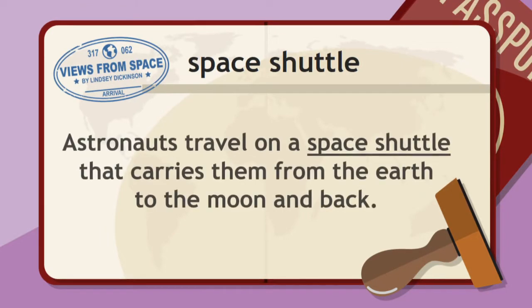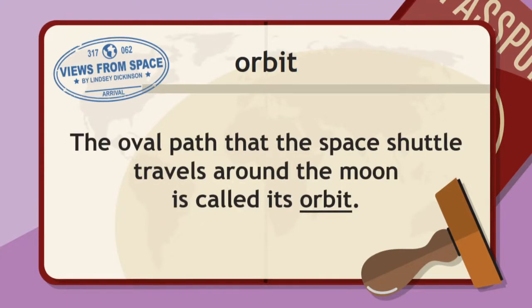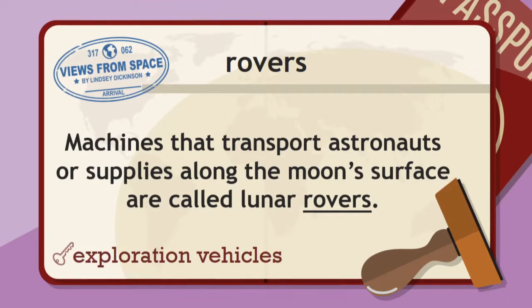Space shuttle: astronauts travel on a space shuttle that carries them from the Earth to the Moon and back — a spacecraft. How about the word orbit? The oval path that the space shuttle travels around the Moon is called its orbit — the key word being a circuit or a route around. And then rovers: machines that transport astronauts or supplies along the Moon's surface are called lunar or Moon rovers, with the key word being exploration vehicles.